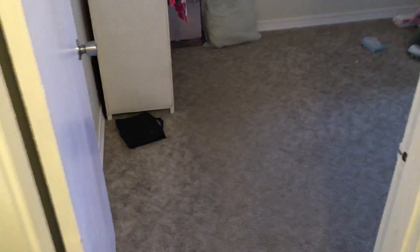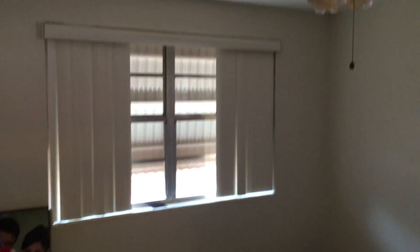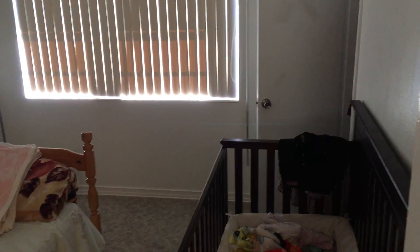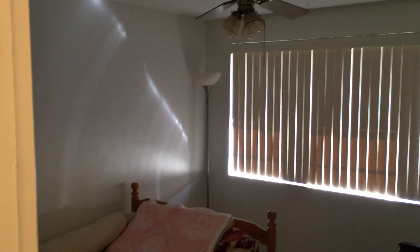Bedrooms all have carpet. The carpet does have some wear — carpet would probably need to be replaced. Bedrooms are all about the same size; they're not very large. If you wanted more space and didn't need all the bedrooms, fairly easily these two bedrooms you're seeing right here, you could knock out the wall in between them and combine them into one nice big master bedroom. That would be a nice touch.